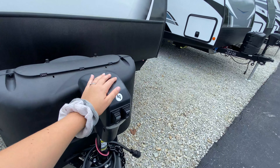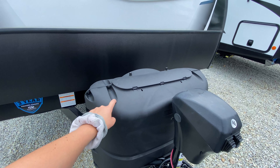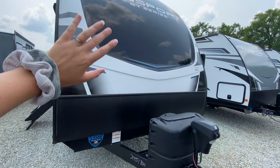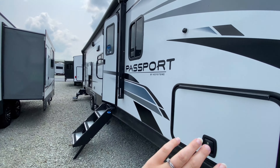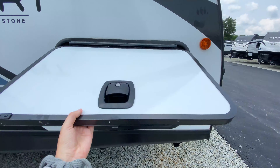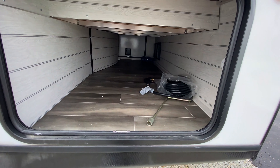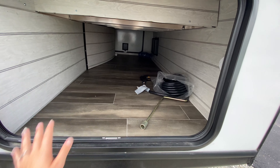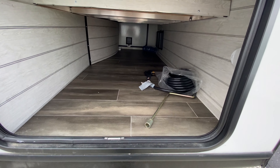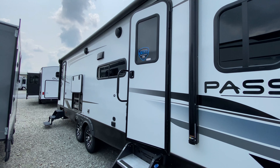On the outside you've got your power tongue jack — very user-friendly, you just press a button and it does the work for you. Dual propane tanks just behind there. Since this is Keystone you have the three-year limited structural warranty and a fiberglass front cap. Coming over to our camping side, there are no slide-outs and you have some pass-through storage. This also has the slam latch and magnetic latching, which is really nice so you can open it with one hand. A great spot for extra camping gear — chairs, tables, fishing rods, even a bike could probably fit in here.